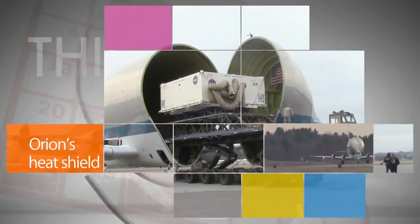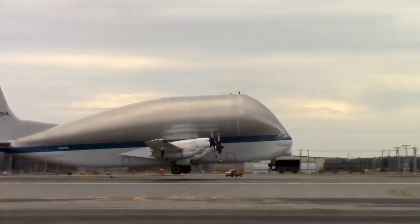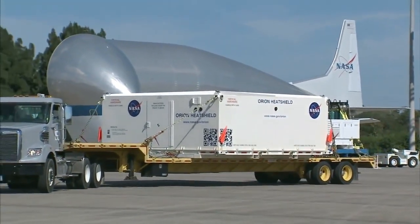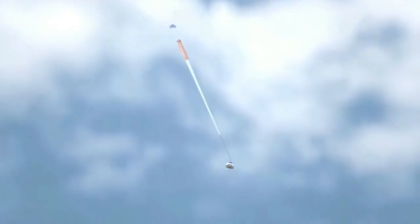The Orion spacecraft's protective heat shield was transported from New England, where it's been under construction, to Kennedy Space Center in preparation for Orion's first test mission in September of next year. The heat shield will protect Orion from temperatures as high as 5,000 degrees Fahrenheit as it re-enters our atmosphere at 22,000 miles an hour from a high-altitude orbit. It's the world's largest ablative heat shield for a spacecraft and is critical for crew safety.